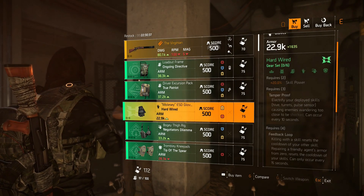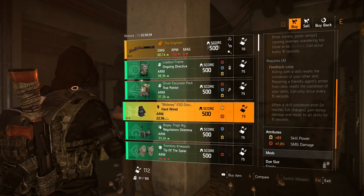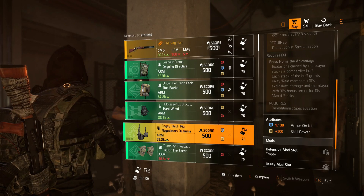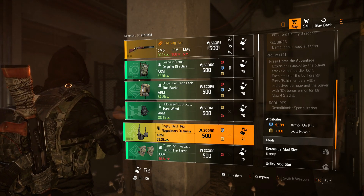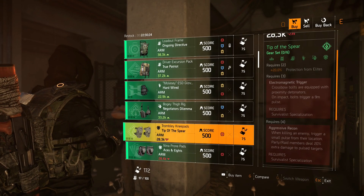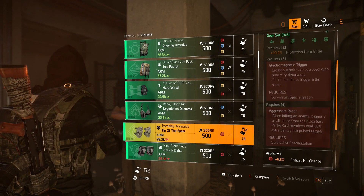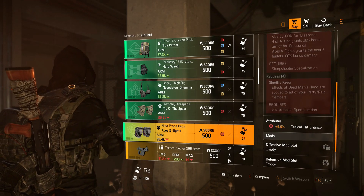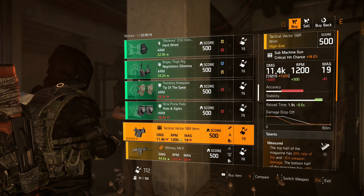Next we have Hardwired gloves with 83 skill power and 7% SMG damage. Next we have the Negotiator's Dilemma holster with 9,139 armor on kill and 300 skill power. Next we have Deep End spear knee pads with 6.5% crit chance, and then we have Aces and Eights knee pads also with 6.5% crit chance.